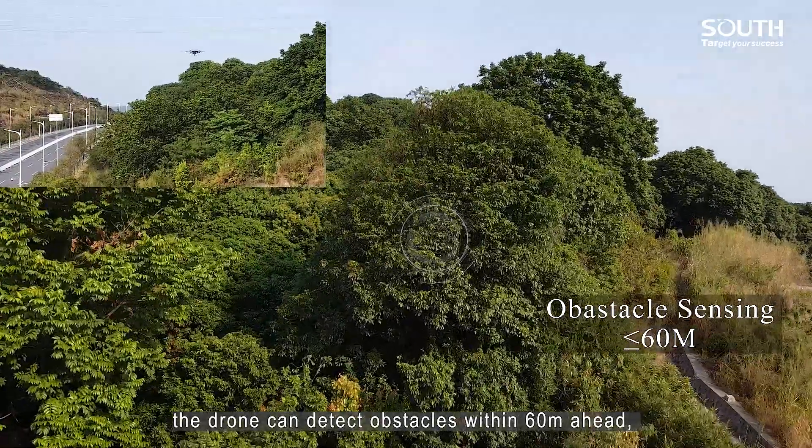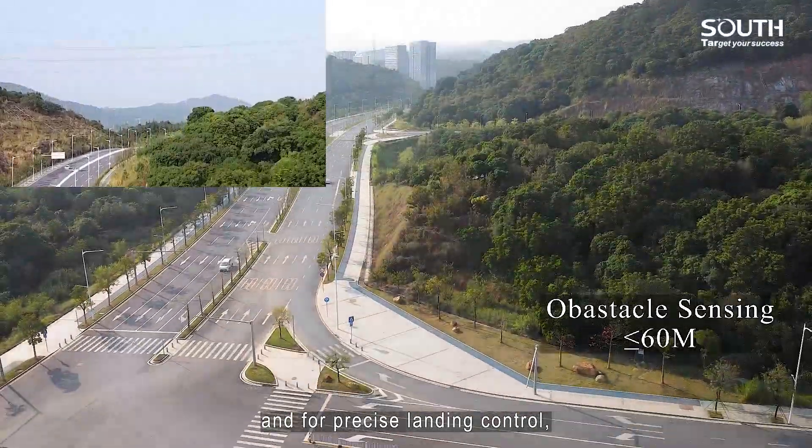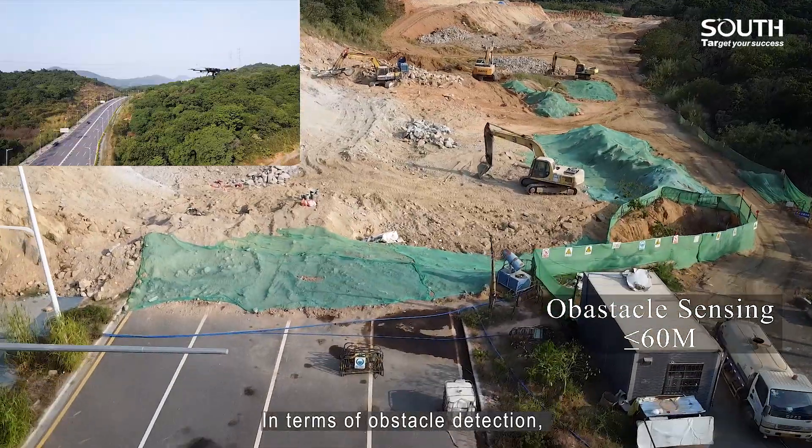With millimeter wave radar detection, the drone can detect obstacles within 60 meters ahead. For precision landing control, the downward detection distance is also within 60 meters. In terms of obstacle detection, LiDAR technology is always more reliable than a vision system.